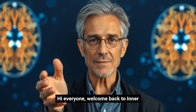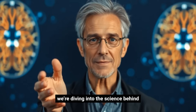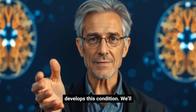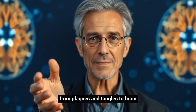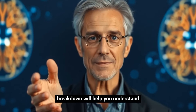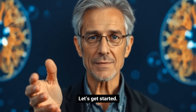Hi everyone, welcome back to Inner Power Psychiatry. In today's video, we're diving into the science behind Alzheimer's disease — what actually happens in the brain when someone develops this condition. We'll walk you through the key changes, from plaques and tangles to brain shrinkage. Whether you're a student, caregiver, or just curious, this breakdown will help you understand the core of Alzheimer's pathology. Let's get started.